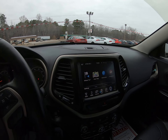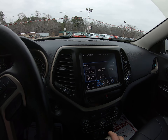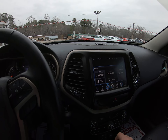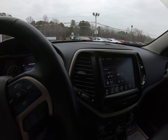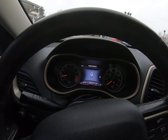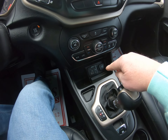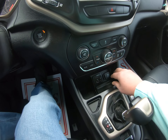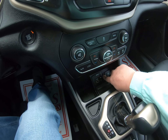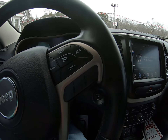One owner. Let's see — we got navigation, got backup camera, we got the heated seats, heated steering wheel.